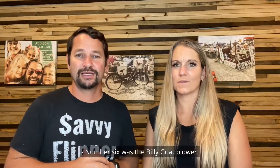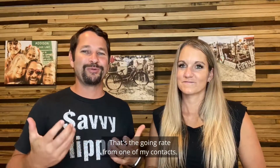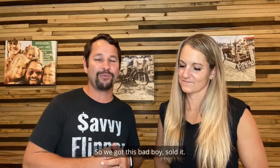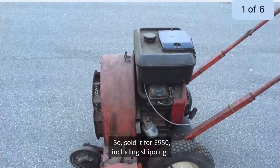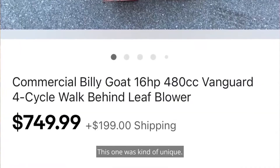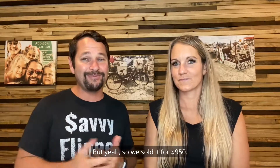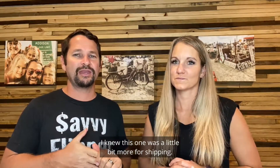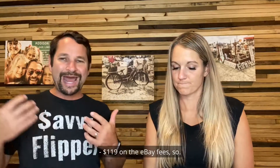Number six was the Billy Goat Blower. Got this from one of my contacts and paid $50 for it. It sat for a little while, but I didn't do anything to it. Sold it for $950 including shipping. Shipping on this one was $260 — a bit more than usual — and eBay fees were $119. My contact typically starts at $40 for push mowers and equipment like this, but he got $50 out of me on this one.